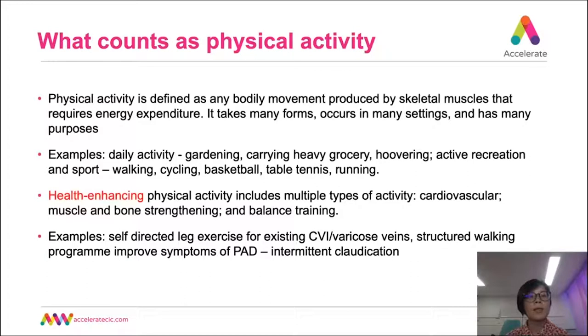Physical activity is defined as any bodily movement produced by skeletal muscles that requires energy expenditure. It takes many forms, occurs in many settings, and has many purposes. Examples include daily activities like gardening, carrying heavy groceries, and hoovering, as well as active recreation and sports like walking, cycling, basketball, table tennis, and running. To get the full benefits of exercise, we need different types of exercise regularly — cardiovascular exercise, strengthening exercise, and balance training. Simple leg exercises can improve leg symptoms, and a structured walking program can reduce leg pain in people who suffer from PAD.